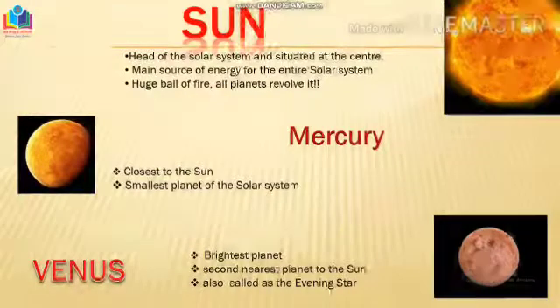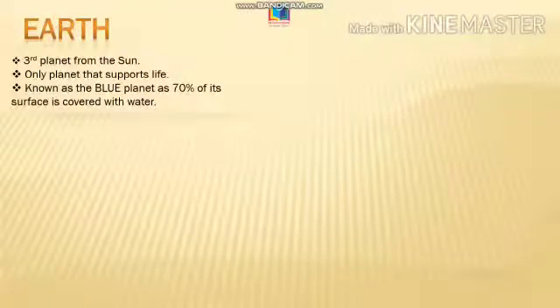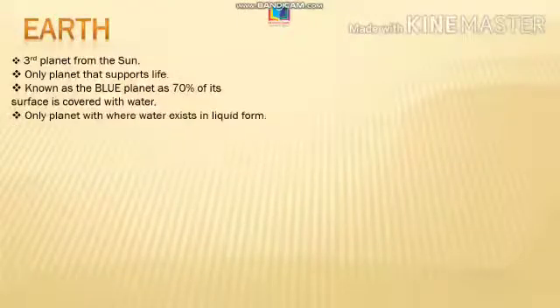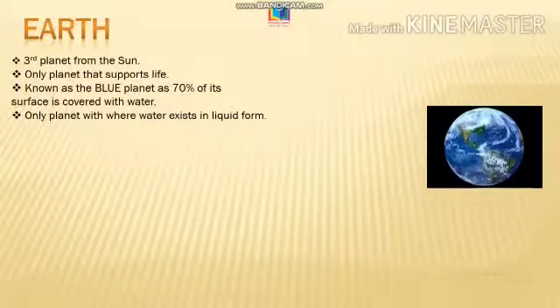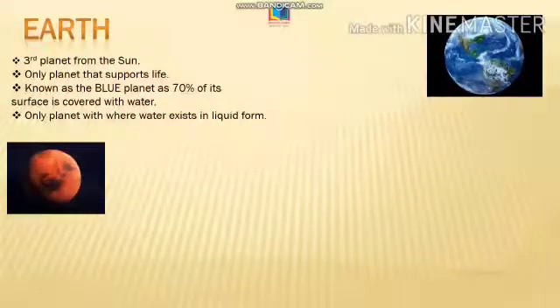Followed by it, we have the brightest planet called Venus, which is second nearest to the sun. And here comes our planet Earth. Earth is the third planet from the sun and, as we know, it's the only planet which supports life. Known as the blue planet, as 70% of its surface is covered with water — the only planet where water exists in its liquid form.